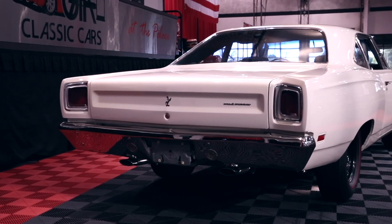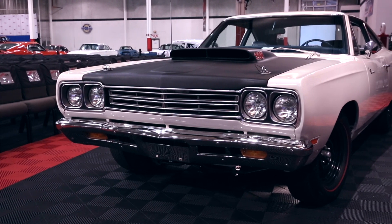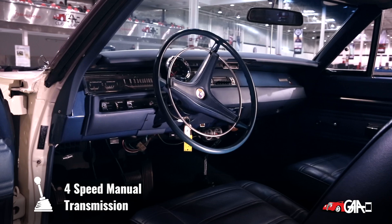The car has been rotisserie done several years ago. Everything came off the car and they got it on a pivot stand where they could finish the bottom of the car like the top, and they took it back to the factory specs.